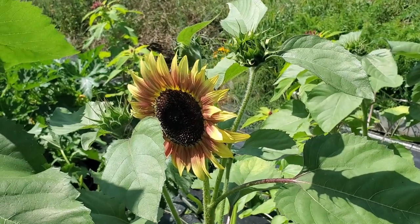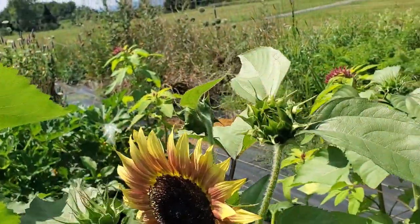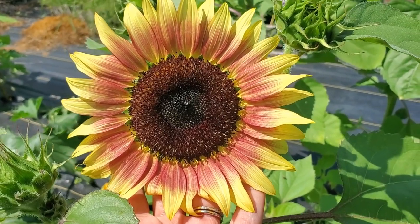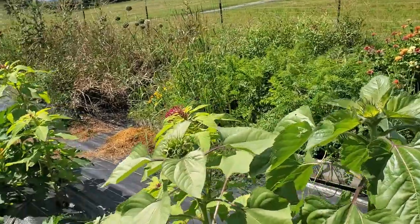It looks a little bit like the Pro Cut Plum but it's not because I didn't have that. But yes, it's just gorgeous. Happy, happy sunflower. I love it. I also have some amaranth growing.